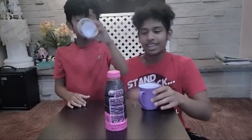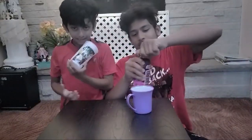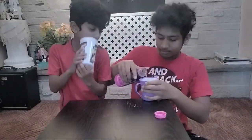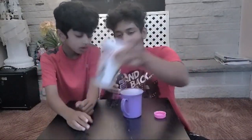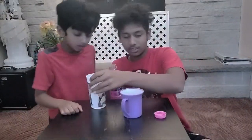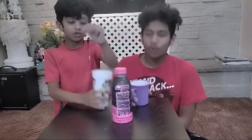Without further ado, let's get the cups. Now we've got our cups, let's pour it. Okay, ready? Three, two, one.